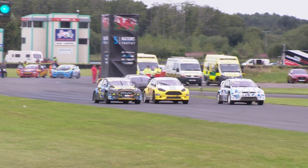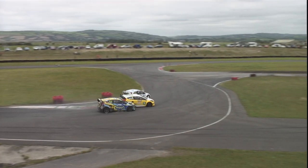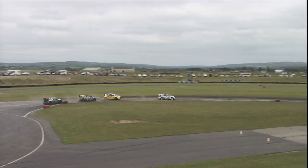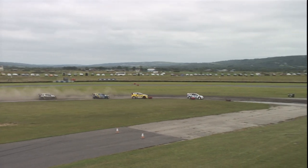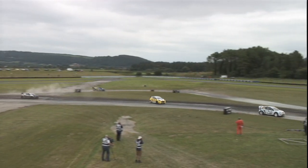Green lights and go! Good start from Godfrey, great start from Tohil on the outside. They're going to squeeze O'Donovan — O'Donovan with no room to move, but he gets himself ahead of Tohil into the first corner. So it's Godfrey from O'Donovan from Tohil from Donnelly as they come through into the second series of corners.